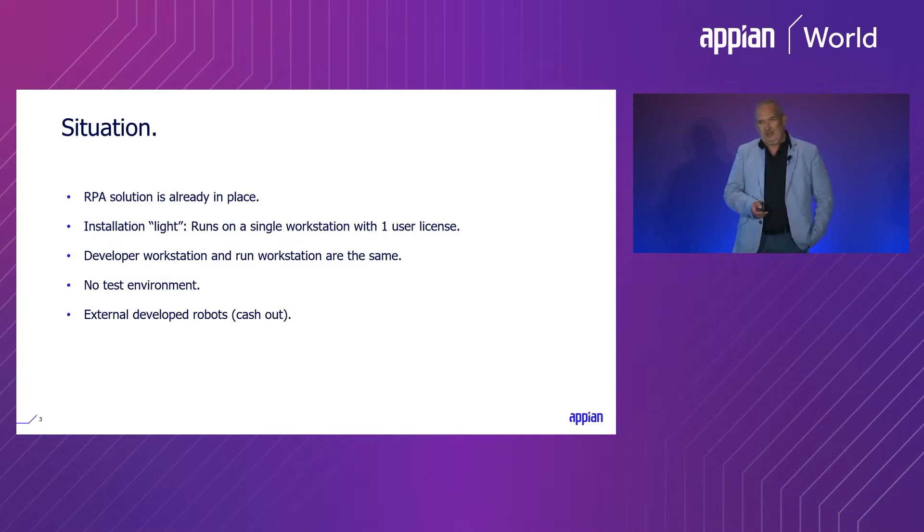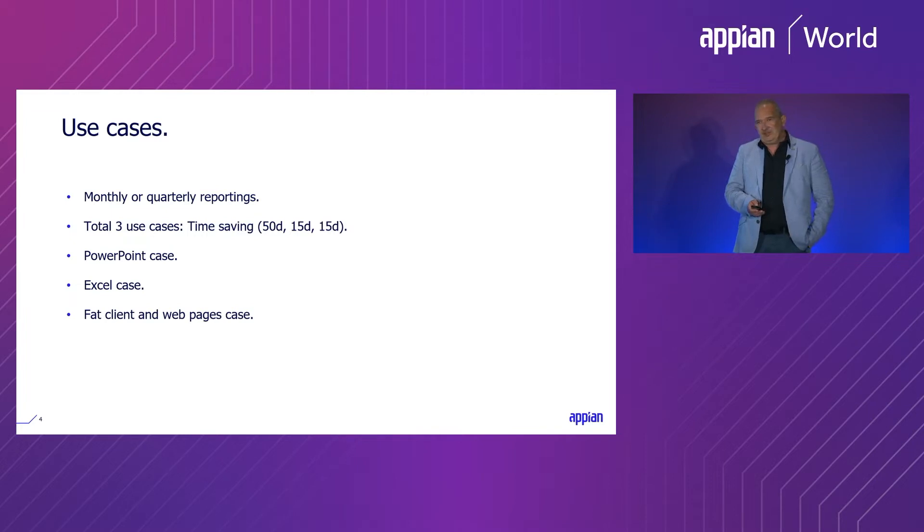At that time, we had already some cases in production and some cases just before development. All the cases were mainly related to reporting on a monthly or quarterly basis. With around three use cases, we save around 80 days per year of human work. All the cases were mainly using PowerPoint, Excel, a FAT client, and some web pages.